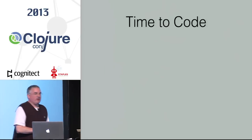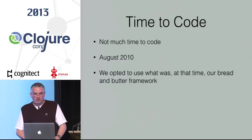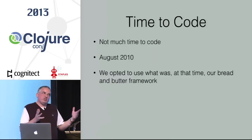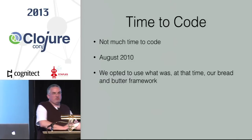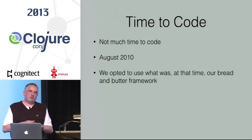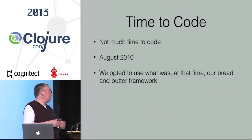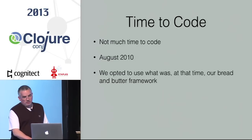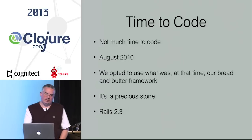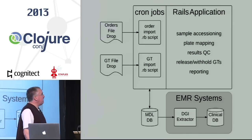So it's August of 2010 and it's time to code — but there's not much time. By the time all the requirements crystallized and we knew what we had to build, there were four to five weeks. We went with our bread and butter at the time: Ruby on Rails 2.3. That's what went into production.